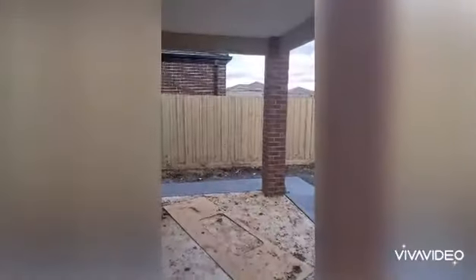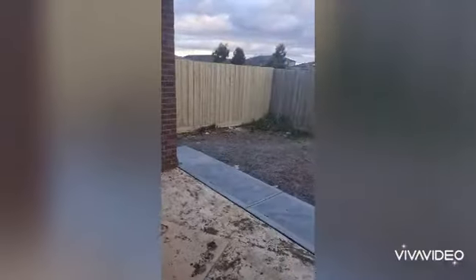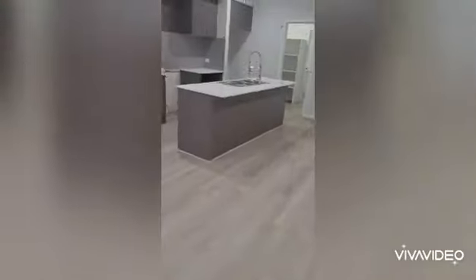It leads out onto the covered alfresco as well. The landscaping here isn't done yet, but you get an idea of the size of the yard. No landscaping done just yet. The kitchen also has a nice big walk-in pantry.